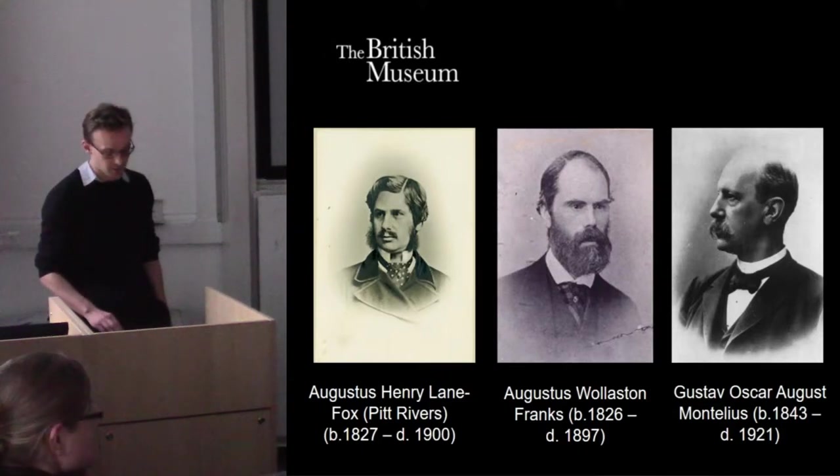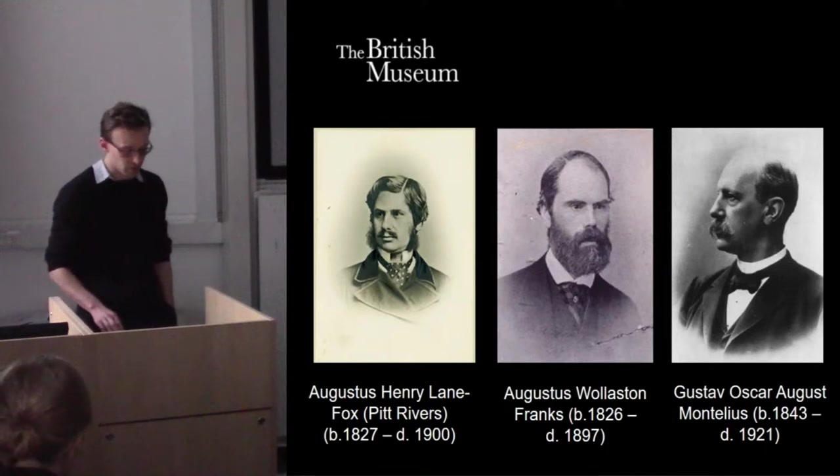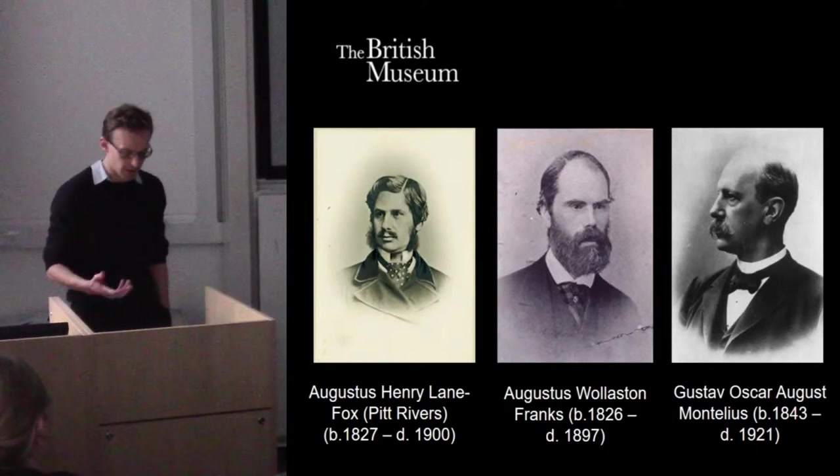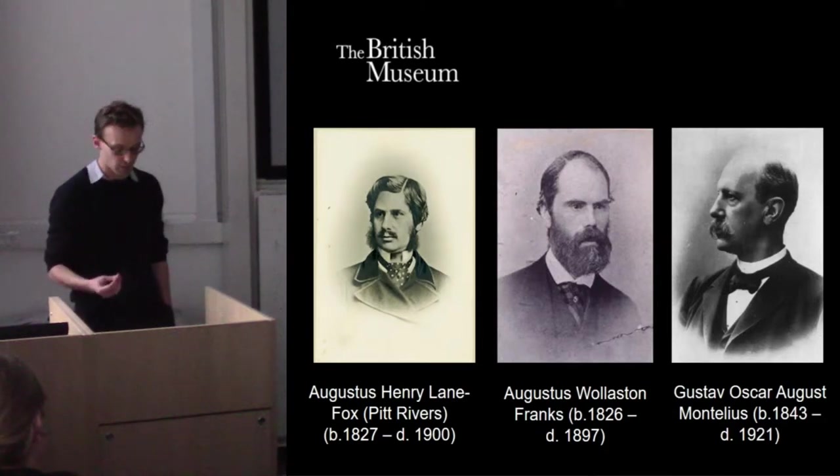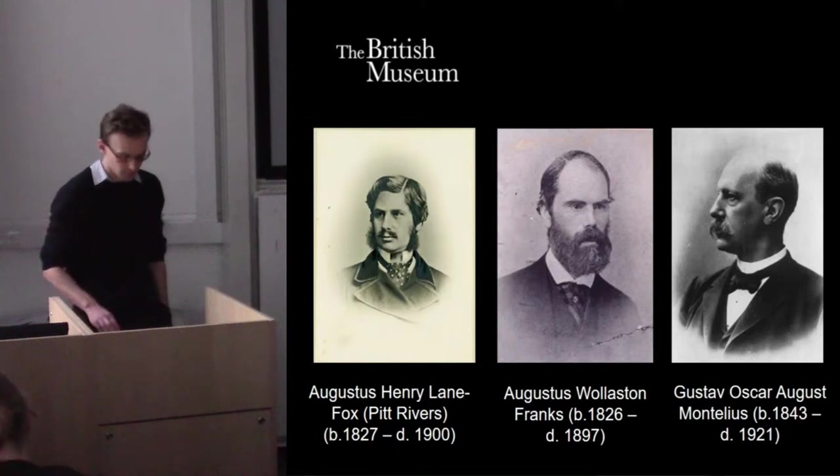Other scholars of the early 19th century, notably Augustus Wollaston Franks, were interested in similar ideas. In the case of Franks, he really shaped the face and the collections of the British Museum — not just for the Bronze Age but across space and time — and he had very similar interests and approaches.